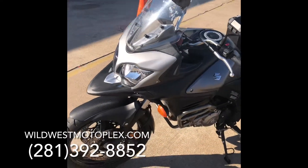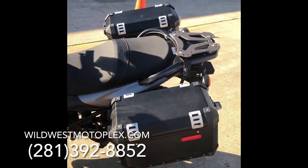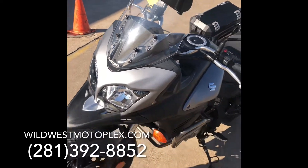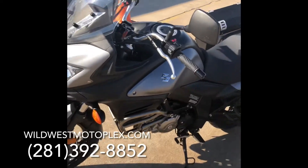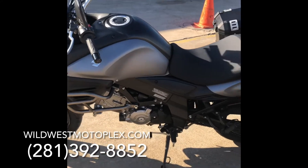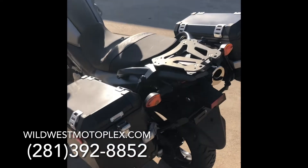It has a striking accessory kit that includes sleek aluminum bags, as you can see right here, and it has a really large adjustable windscreen, as you can see right here. It also has some nice crash bars on her, and it's a 645cc V-Twin engine that has great low to mid RPM performance, only matched by its enhanced fuel economy and environmental performance. It's really an awesome motorcycle.